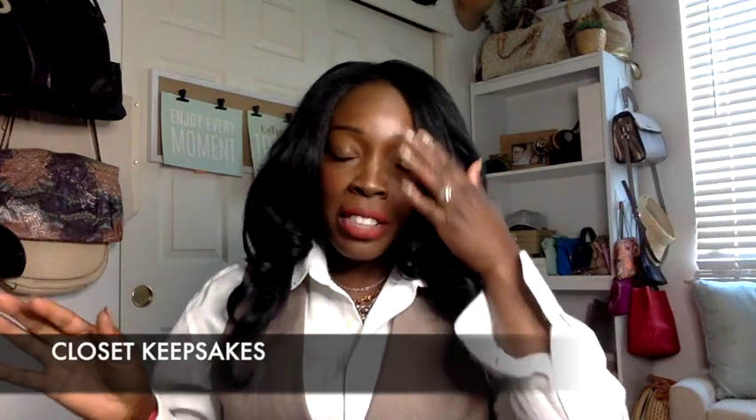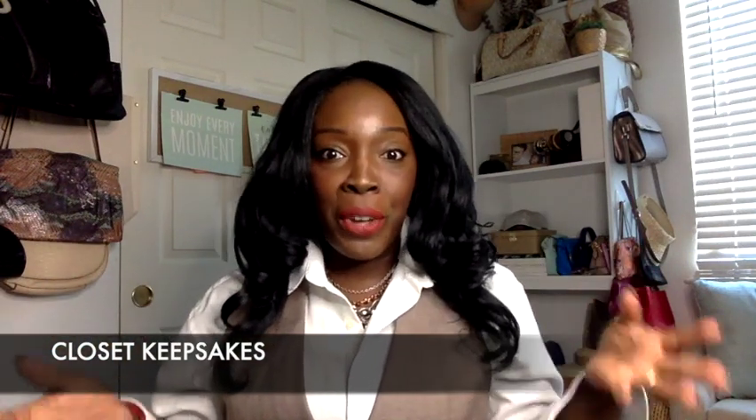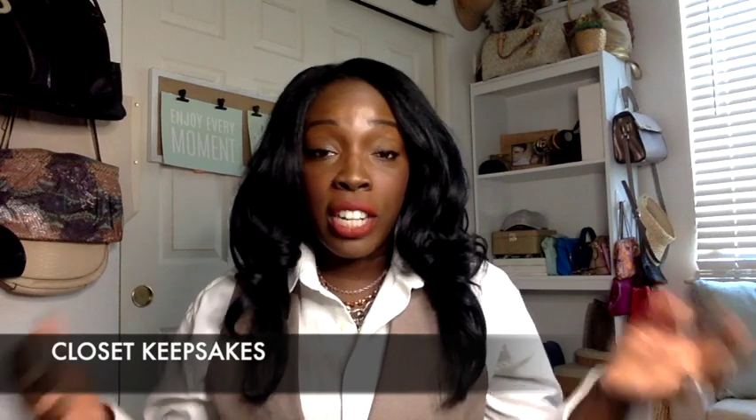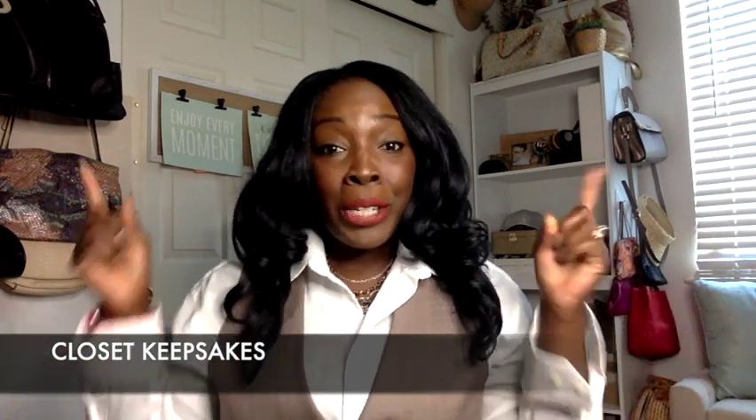Hey CK friends, it's Kay from Closet Keep Safe. I am here with a quick trendy thrift video for you all today. We are not doing a haul but we are going to do some styling with trendy thrift business attire. I do not work in the office — I work from home — but every now and then I have to go into the office or to a conference or a meeting. I put together a few cute thrifted looks for you guys today. Everything was affordable and thrifted. So let's get started.